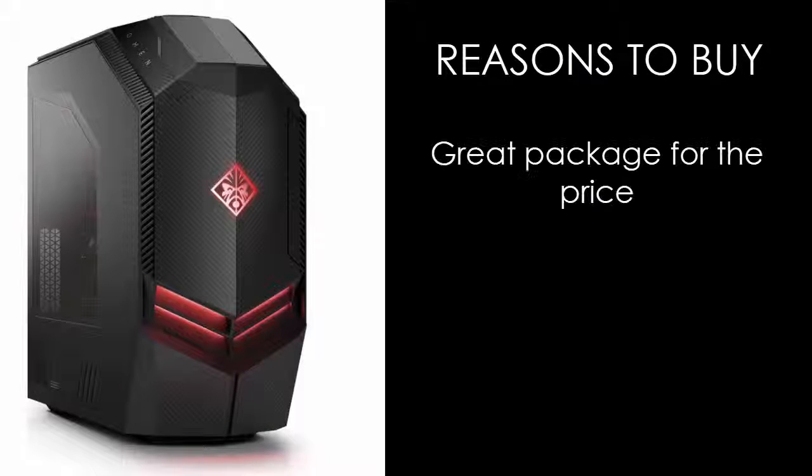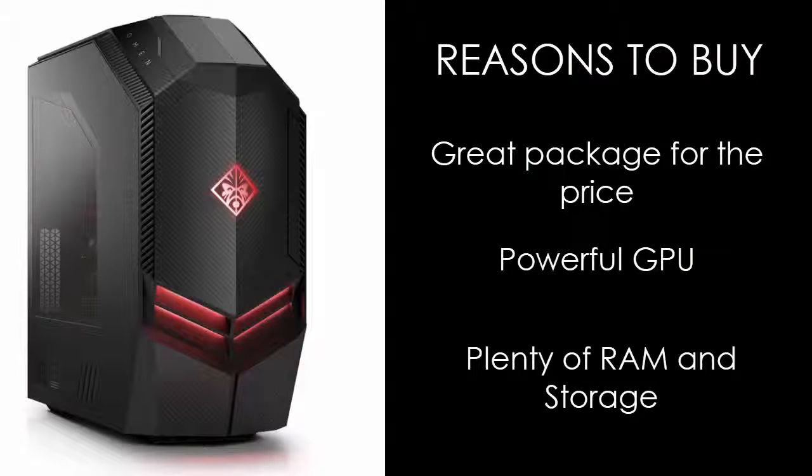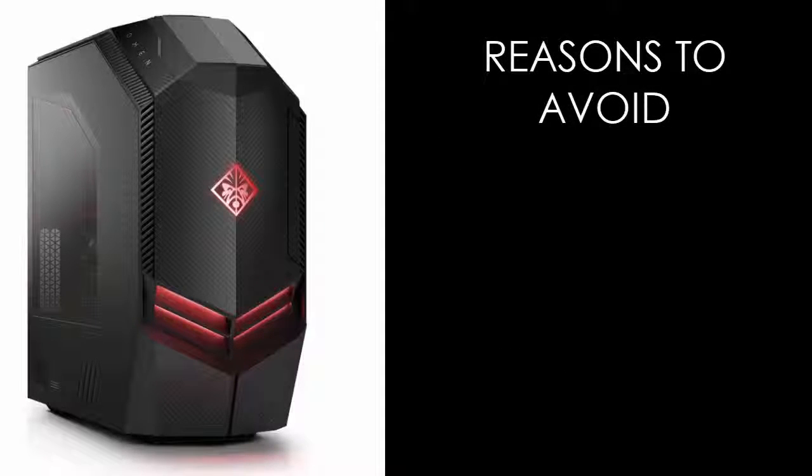Reasons to buy: great package for the price, powerful GPU, and plenty of room in storage. Reasons to avoid: flimsy PSU and spiky case.